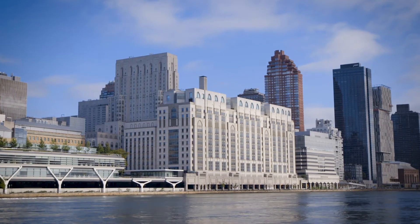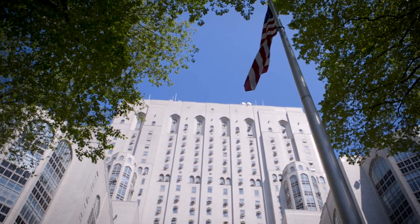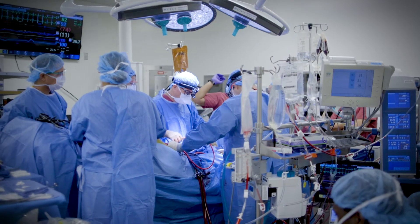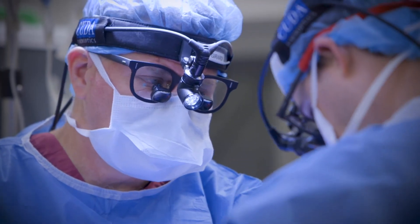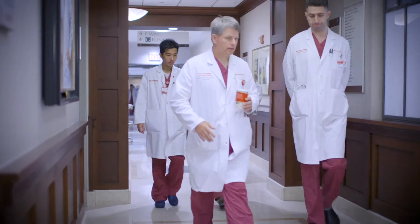At a place like New York Presbyterian Weill Cornell we are a tertiary, or even what is now referred to as a quaternary, referral center. If you look at the acuity and complexity of what we do, we are focused on patients who have a higher degree of complexity and a higher risk profile, because we have the experience to do it well and the resources available to take care of them.